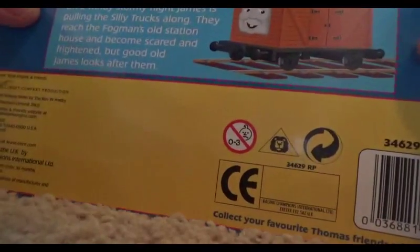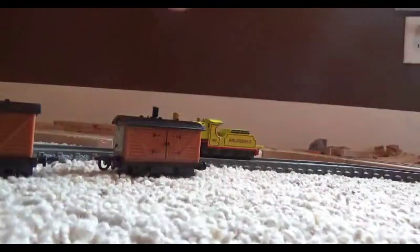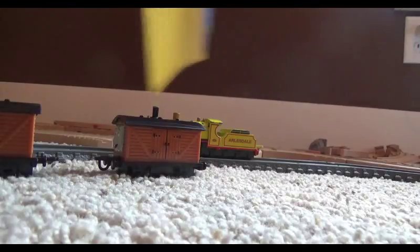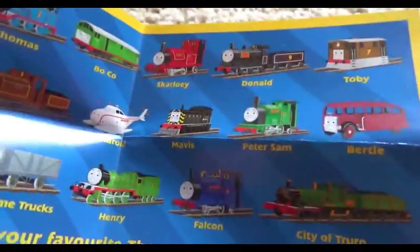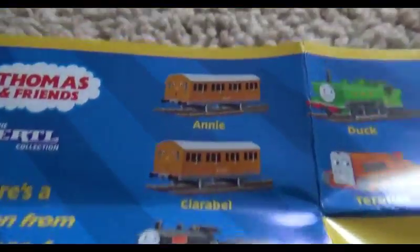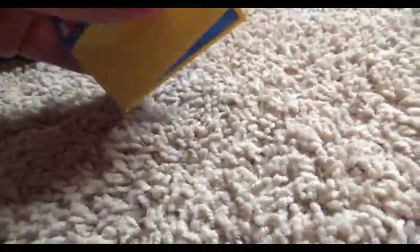I got one of them out, and out comes the other one — there we go. I'll cut out the character card later when I'm done filming. There's also a little pamphlet inside. On it we've got Thomas, Boko, Skarloey, Donald, Toby, Birdie, Peter Sam, Mavis, Harold, Duke, the Charleston Trucks, Henry, Falcon, City of Truro, and on the back: Henrietta, Douglas, Annie, Clarabel, Duck, and Terrence. Kind of cool.